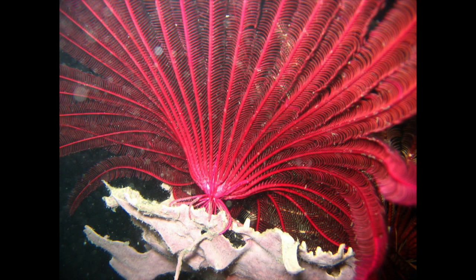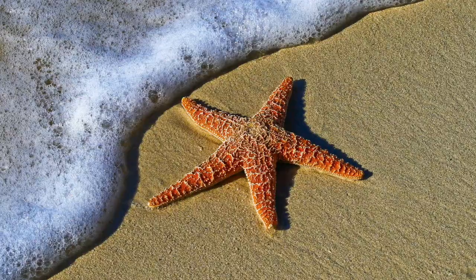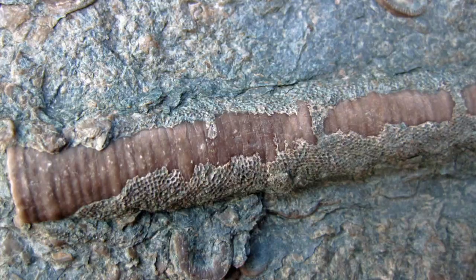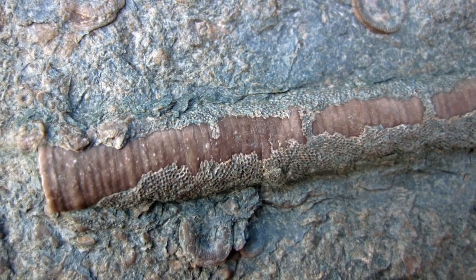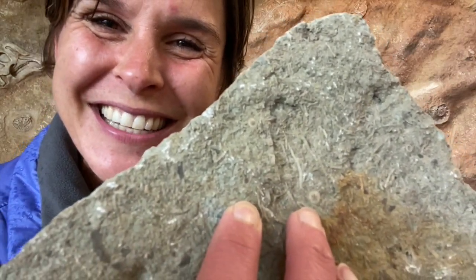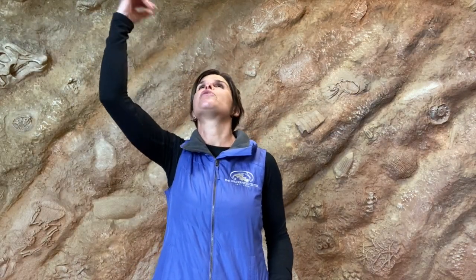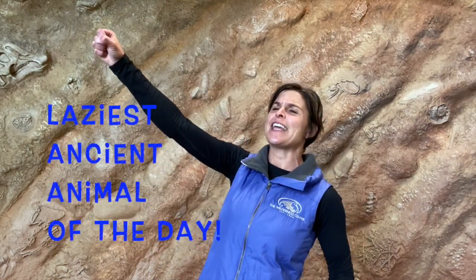This is a crinoid, or a sea lily. They used to be very common and now they are rare, but not extinct. This weird thing looks like a plant but it's actually an animal related to the starfish. The stem of the animal is made up of hard disks that look like stacked-up pennies. When the animal died, the stem usually broke apart, leaving a very common fossil. Here's a crinoid stem that hasn't broken apart, but those are hard to find. You're more likely to find a perfect little round circle in the rock, and if you find a good one you'll see a star shape in the middle. That's how geologists know crinoids are related to starfish. These animals stayed in one place on that stem and waved their feathery arms through the water to feed themselves — making them my winner of the laziest ancient animal of the day.